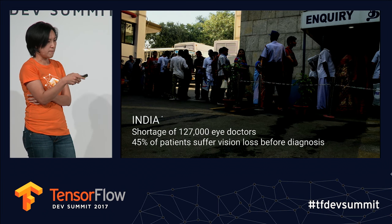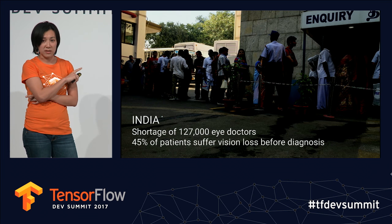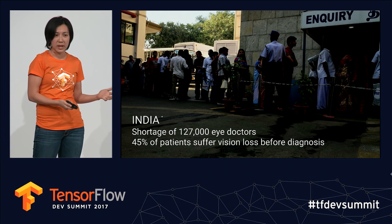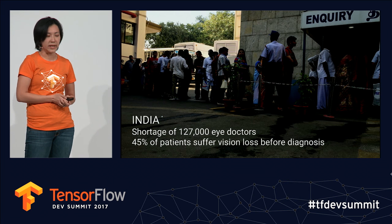Here is a picture of people waiting in line to get screened. Even if you get to a place where they're screening, there's a long wait and long turnaround time, so a lot of people end up being lost to care.